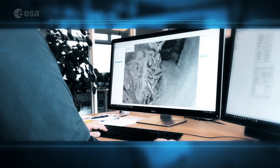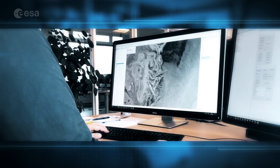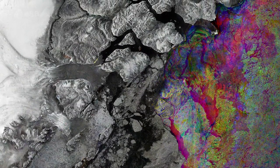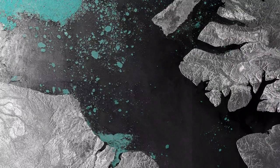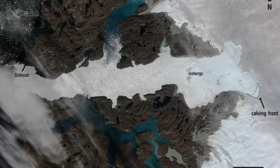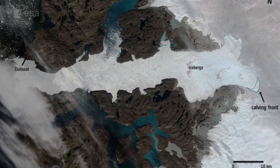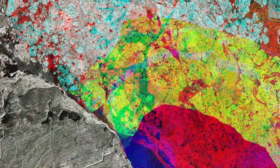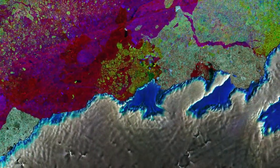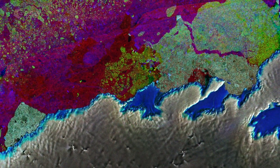SAR imagery's value is due to its ability to see through clouds and in polar darkness. The Copernicus Sentinels of the European Union's Copernicus Programme, and especially Sentinel-1, has been a game-changer to the ice service, with its near real-time provision of a vast amount of freely available images covering Greenland waters and the Arctic, with better timeliness and coverage, which leads to more reliable ice services to marine users.